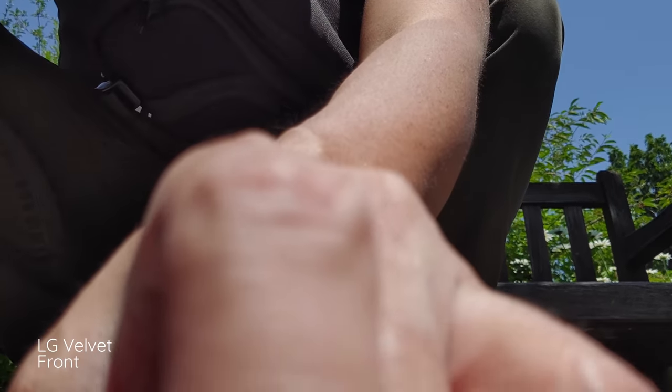Another cool thing about the dual screen case — I can use it as a stand.